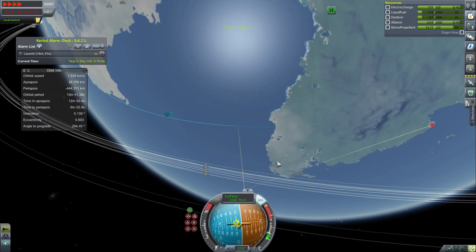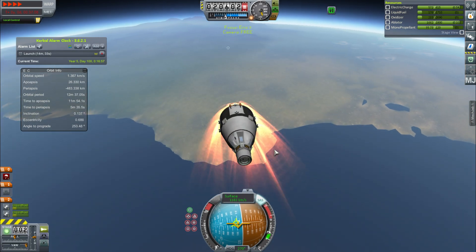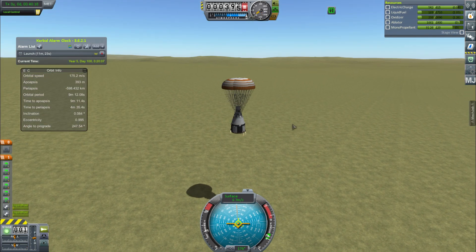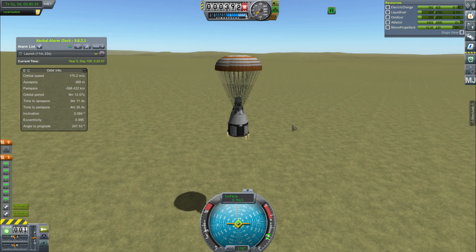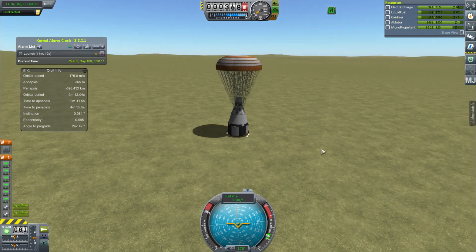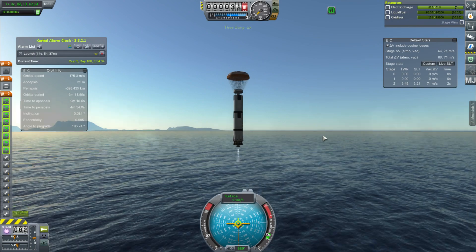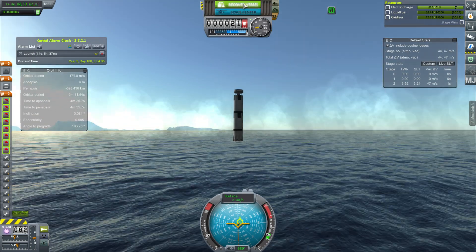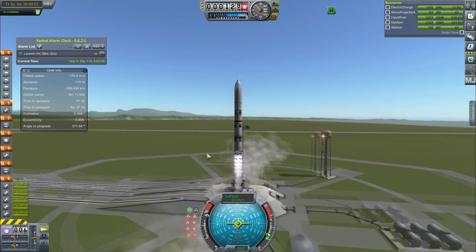After refueling, we de-orbit and land gently on the ground — somewhere behind the mountains from the KSC, which is usually where I land these. The booster also lands very close to the KSC — I can see some mountains so it must be pretty close.